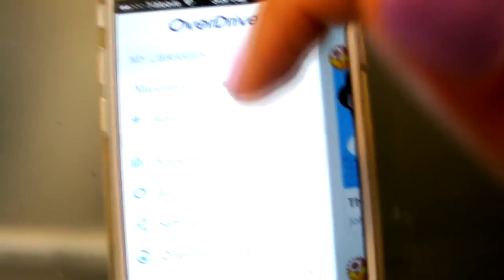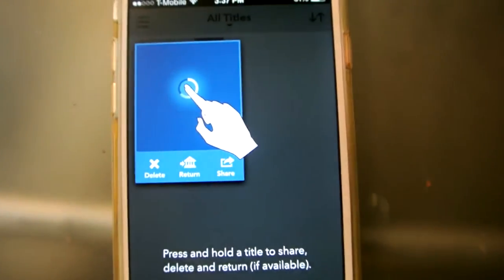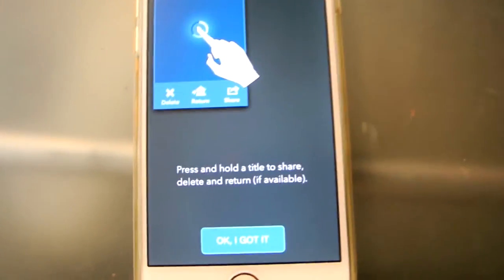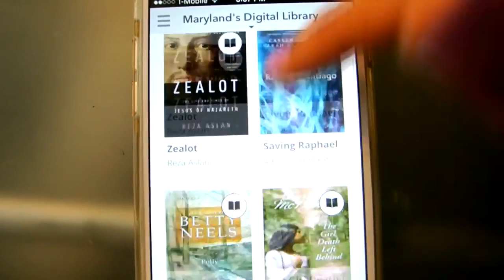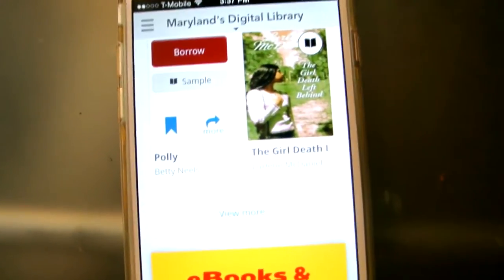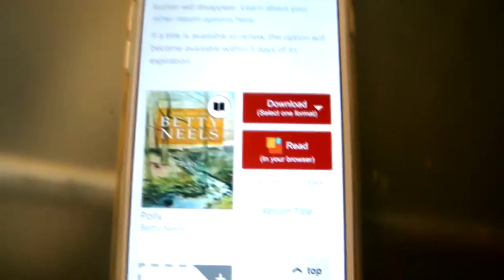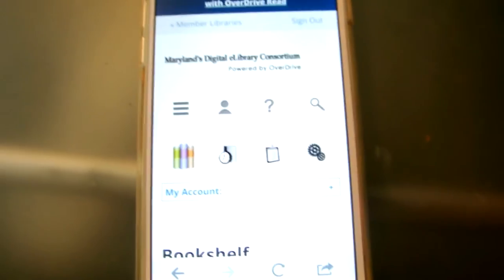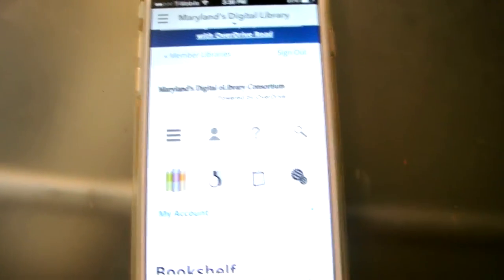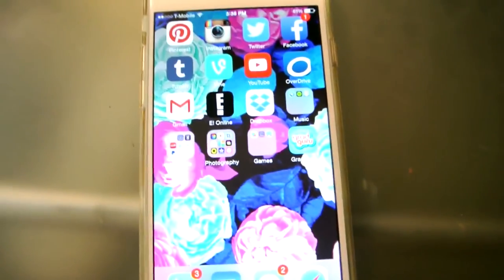I really like the OverDrive app. You sync it to whatever library is nearest you — mine is the Maryland Library. I don't have anything on my bookshelf because I haven't checked anything out, but basically it's a virtual library, all through an app. If I want to find a book I can do that. You just hit 'borrow' and then the book will be in your bookshelf. This is great if you do not want to pay for e-books, because this is just the same system as a library — you return it all through an app. It's really cool because you don't have to actually get up and go to the library.